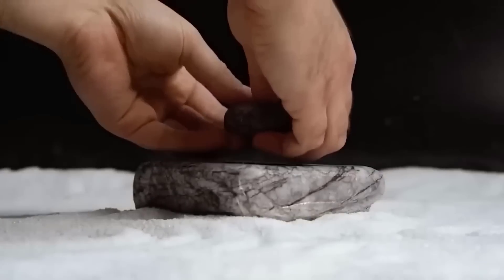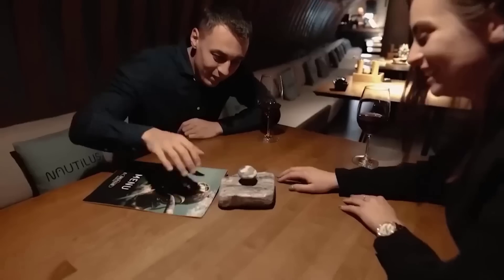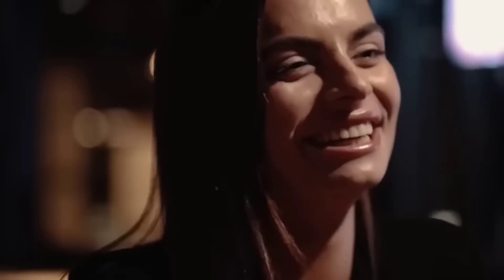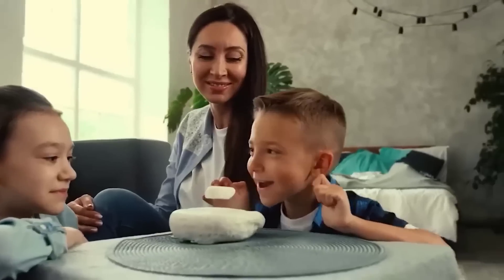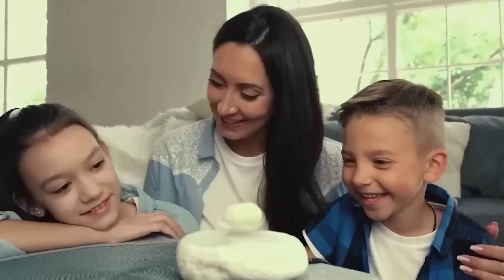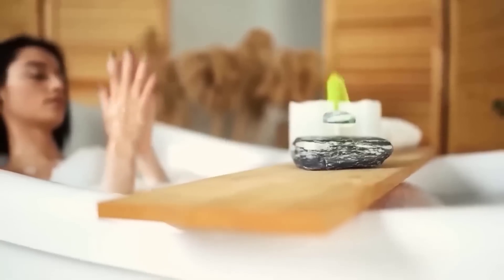Watch stress melt away as you lose yourself in the mesmerizing green glow of Nakono's Soaring Firestone. This beautiful marble accent piece uses a pair of magnetic plates to defy gravity, and the shape of the stone ensures even burning. It all looks very impressive, but when I found out how much it costs, I got stressed. To pay nearly $200 for a levitating burning stone — well, that's for enthusiasts. What do you think? Write in the comments.